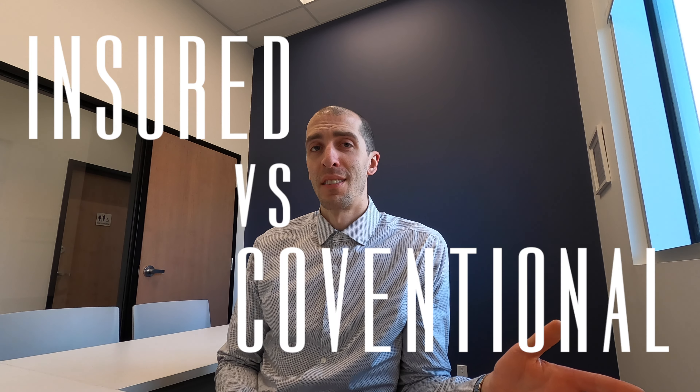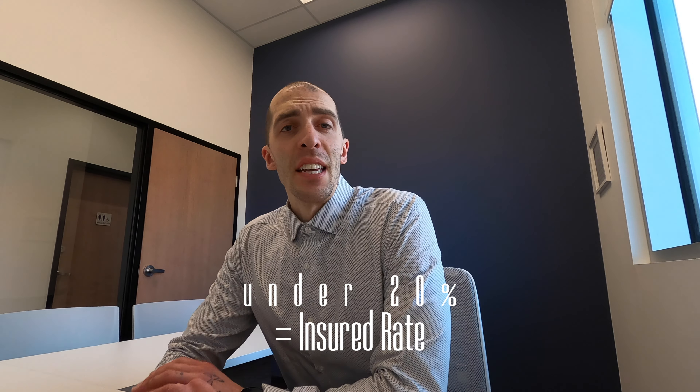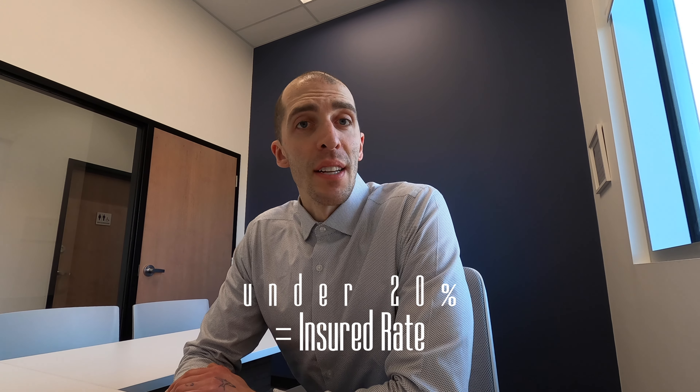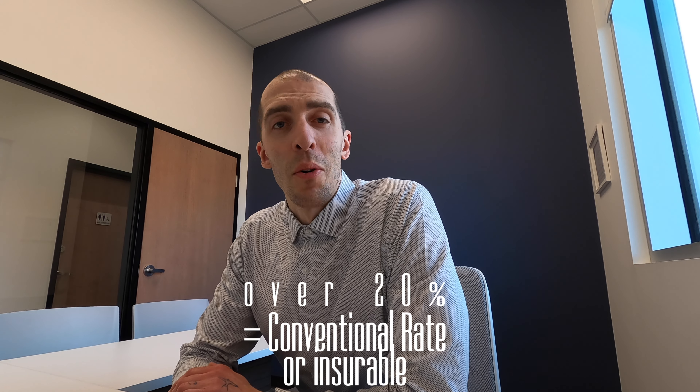Let's do another mortgage fitness breakdown. Today we're talking insured rates versus conventional rates. An insured rate is what you're going to be getting if you're putting down under 20%. A conventional rate or an insurable rate is what you're going to be getting if you're putting 20% or more.